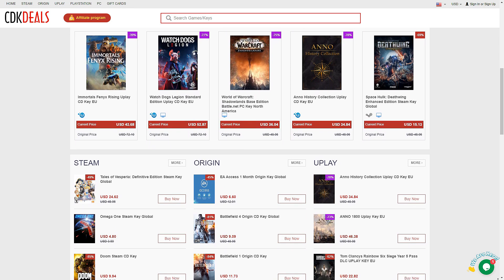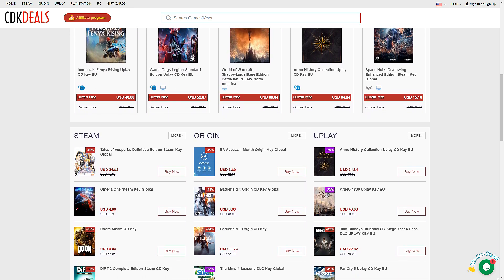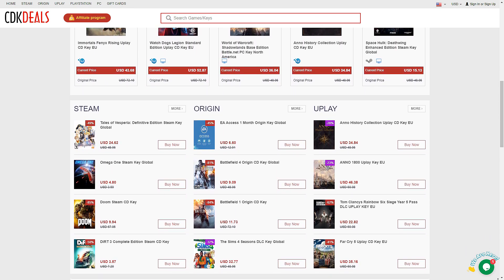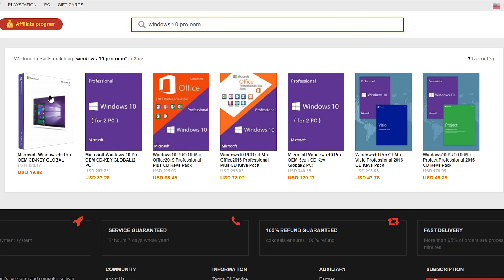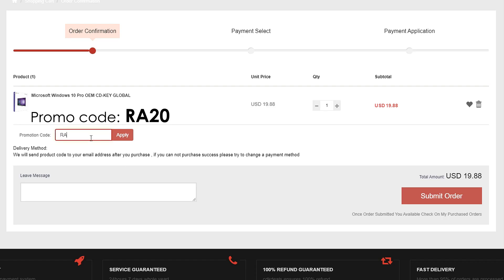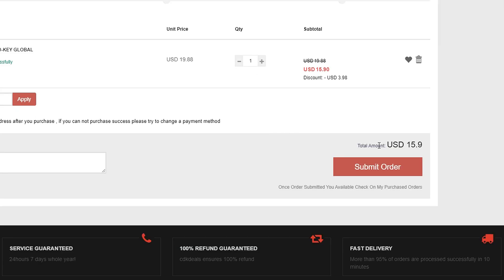Today's video is brought to you by CDKDeals.com. CDKDeals is a website that specializes in selling official keys of various games and software at an affordable price. Right now you can get yourself a Windows 10 Pro OEM key for just under $20, and once you use the RA20 promo code, you will get an additional 20% discount, which means you can get yourself a Windows 10 Pro for just under $16.